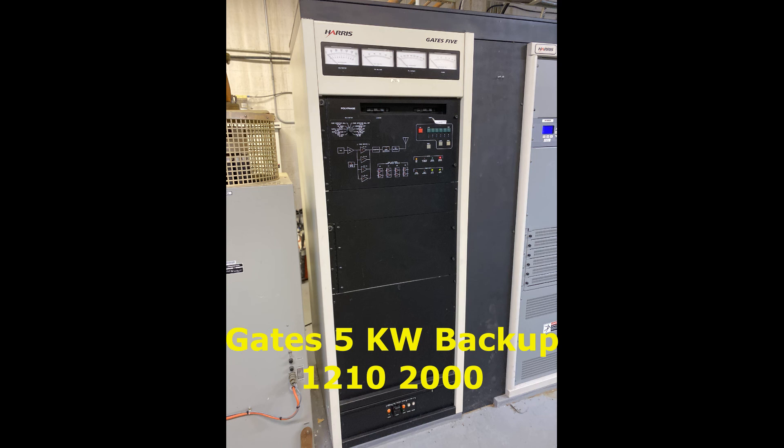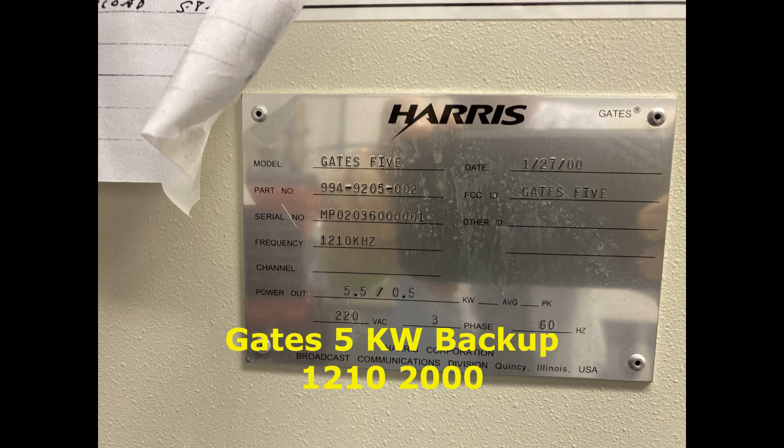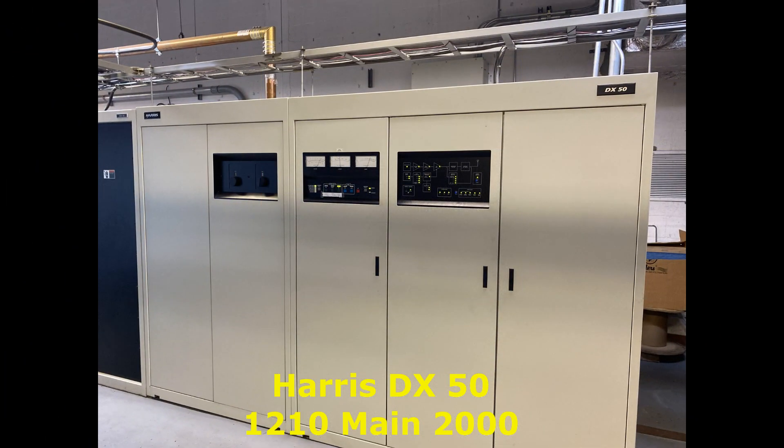This is the Gates 5, a backup transmitter for 1210 built around 2000 — not one of my favorite transmitters, but it does work and they use it at nighttime as their backup. Next we get a good look at the big Harris DX50 transmitter. It's quite nicely installed — everything was very professionally installed at this site.